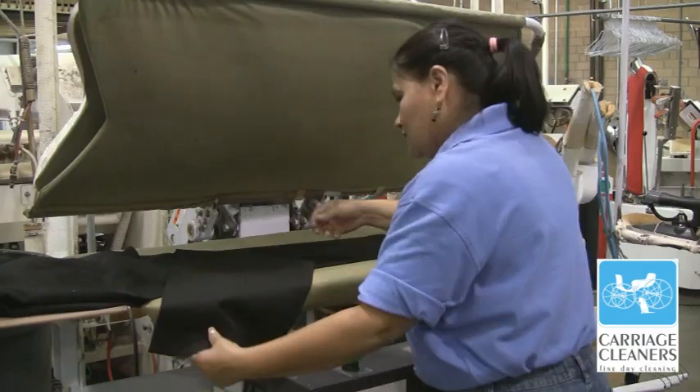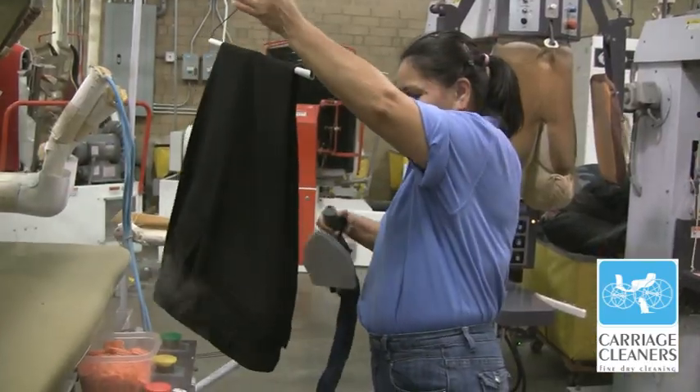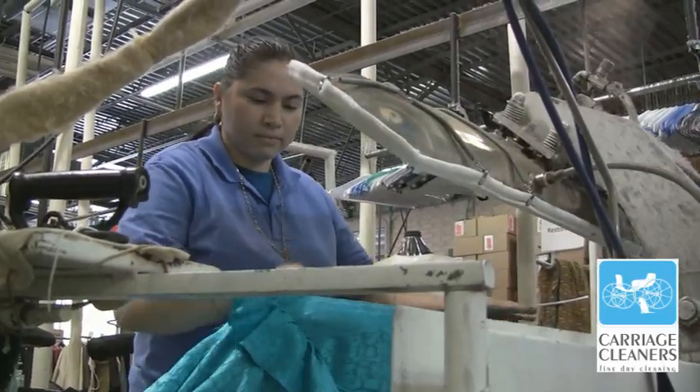Mr. Bradley's pants should be done in the dry cleaning machine. Now they need to be pressed. Now that Mrs. Bradley's dress is stain free, it's ready to be pressed.